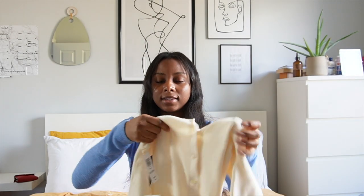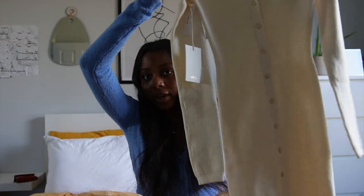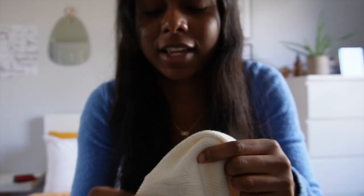First things first, I got the Cove dress from Wilfred. I got it in a heather birch color — so it's not quite white, it's definitely a bit different. It's like a heather birch, so it's like a creamy, oatmeal-y color. You can kind of see the stitching is a little bit darker in some areas, which gives that oatmeal-y feel.